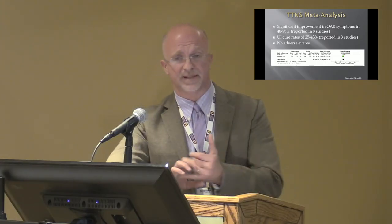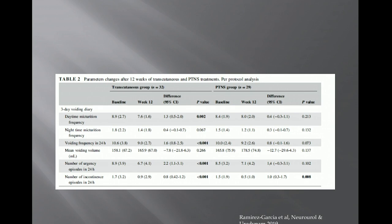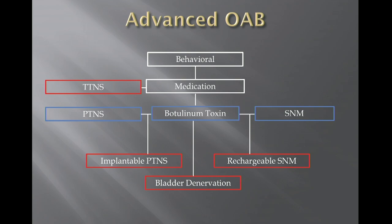The problem with current literature is there is no standardized treatment protocol — some studies treated daily, some weekly, some biweekly, for varying durations — and most follow-up was only 12 weeks. One recent publication randomized 34 patients between TTNS and PTNS for once-weekly 30-minute sessions over 12 weeks, with the hypothesis that TTNS would be non-inferior to PTNS. They confirmed this — daytime frequency, urgency episodes, and incontinence episodes were all significantly reduced with TTNS, and quality of life scores improved significantly in both groups, suggesting TTNS had a similar effect to PTNS at least in the short term.